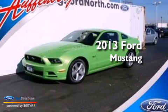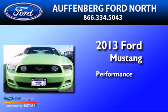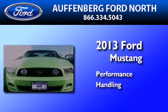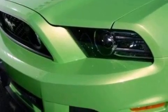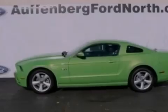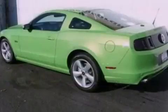This is a brand new 2013 Ford Mustang. Its top features include a multi-link rear suspension, a low tire pressure indicator, and high intensity headlights.